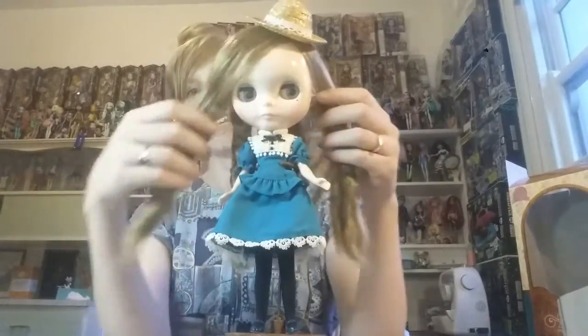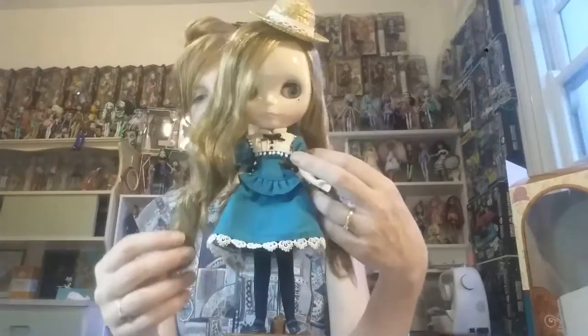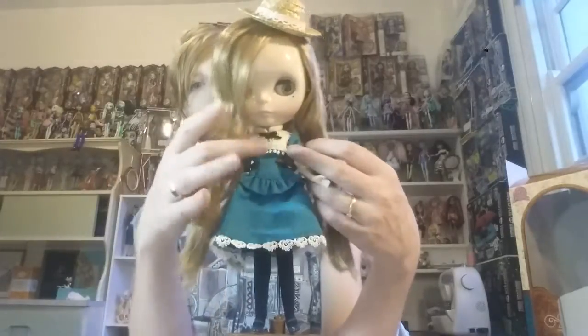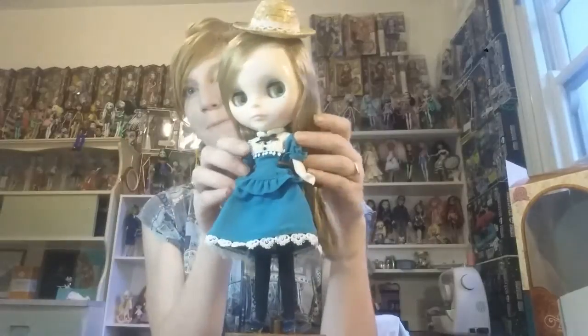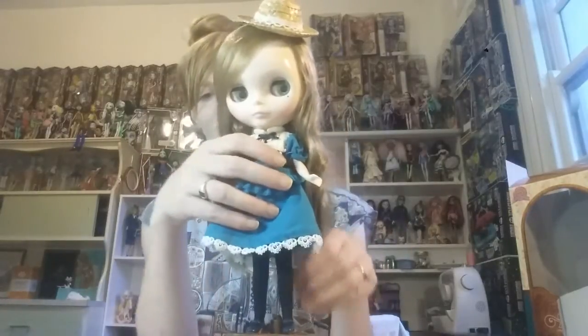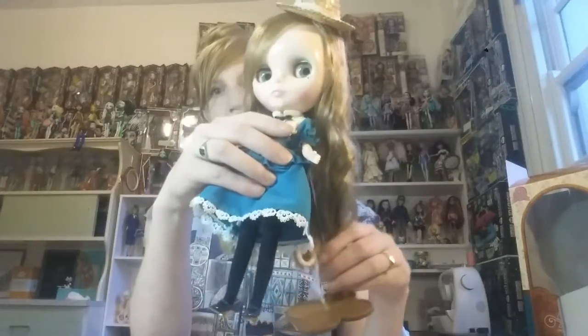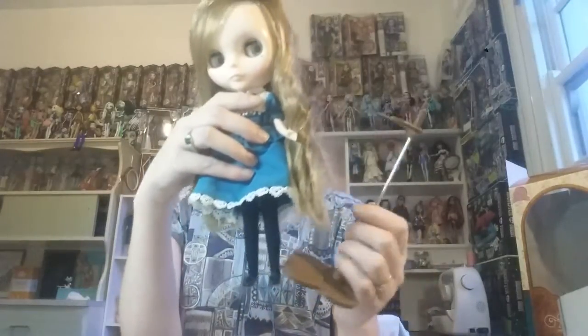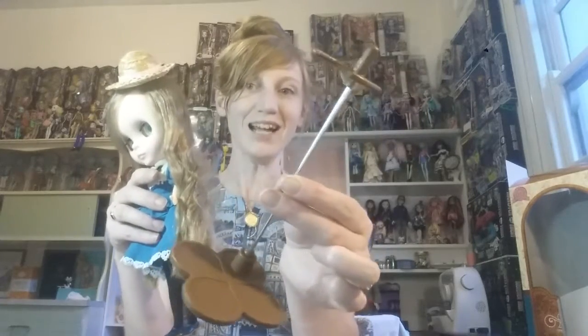Her hair is this beautiful soft brown colour falling in soft waves down to her knees. She has the fairest skin type. She also comes in these little black tights and turquoise shoes. Her stand is this gorgeous brown colour which I really really like.